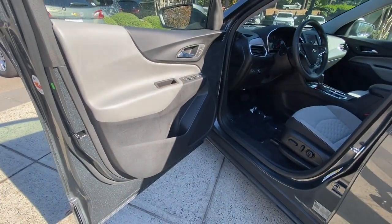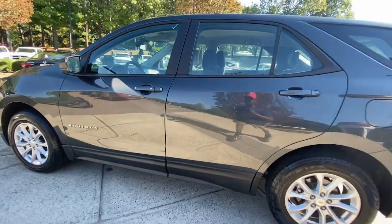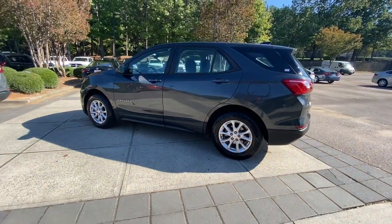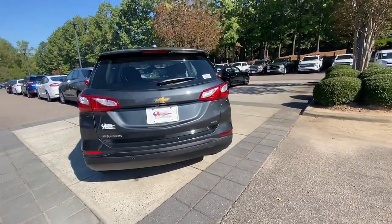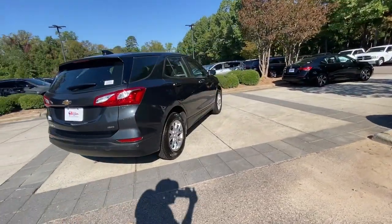These are just some of the great options this vehicle comes with: pre-collision system, lane departure warning, keyless entry, all-wheel drive, keyless start, four-cylinder engine, lane keeping assist, heated mirrors, backup camera, and remote.